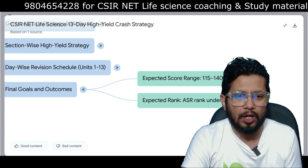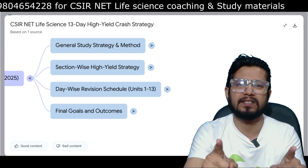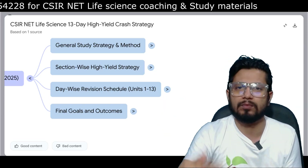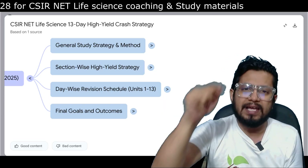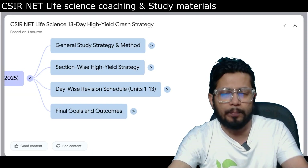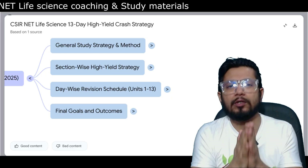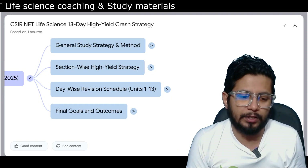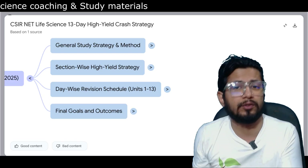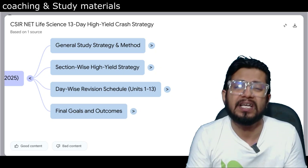To summarize: in 13 days, prepare the 10 specified units, then spend the last 3 days on mock tests. If you don't have access to mock tests, download the Shomu's biology application — go to the store, make an in-app purchase, and the mock test series opens. The study material package with a 64GB pen drive is available at 7,900 rupees, and the mock test series is 2,900 rupees.